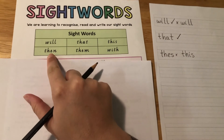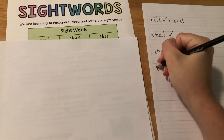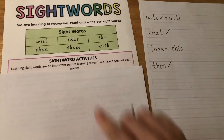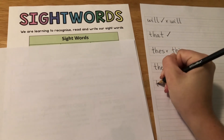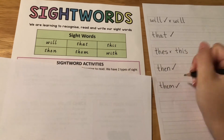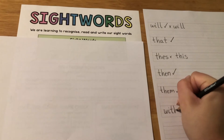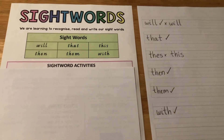Okay, next word. Look at it, say it — then — cover it and write it. Check it — got it right. Next one: them. With. And that's our look, say, cover, write, check.